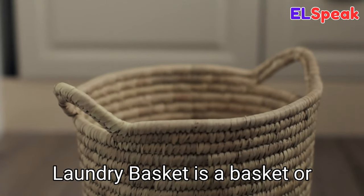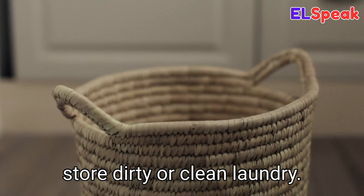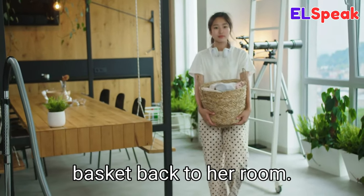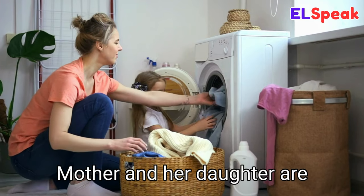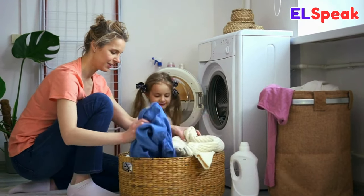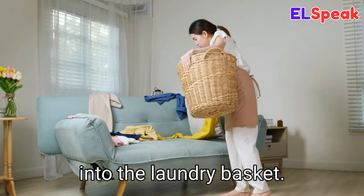Laundry basket. Laundry basket is a basket or container used to collect and store dirty or clean laundry. She was carrying the laundry basket back to her room. Mother and her daughter were emptying the laundry basket into the washing machine. She put all the dirty clothes into the laundry basket.